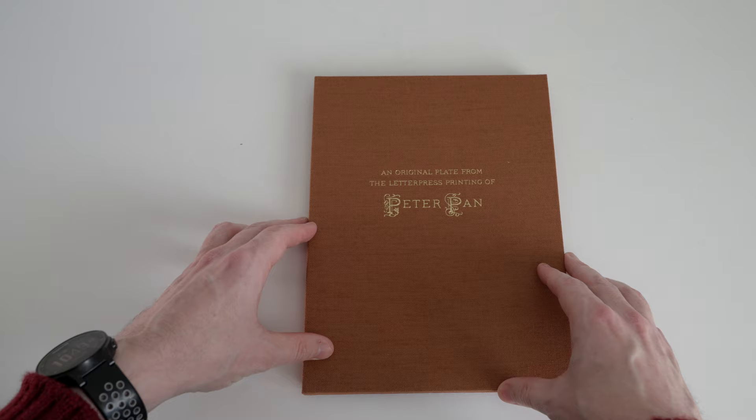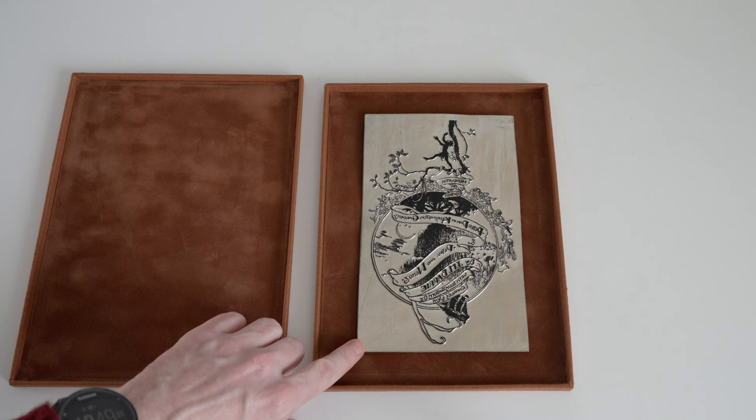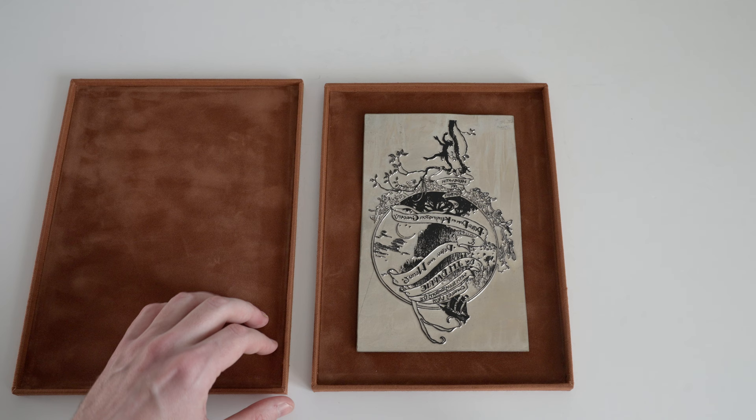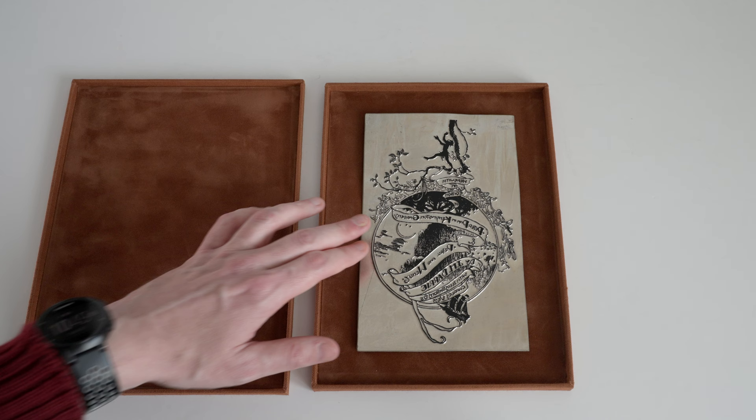Secondly we have this box, which says: an original plate from the letterpress printing of Peter Pan. It's a two-part box so we can lift the lid off. Inside we find a box lined in that suede-like material, and inside we have an original magnesium plate that was used in the printing of the book — in fact the plate that was used to print the title page. I find it personally quite cool to think that out there there are 725 copies of this edition and all of them have seen the kiss of this particular piece of metal right here. A nice keepsake from the production of this edition.